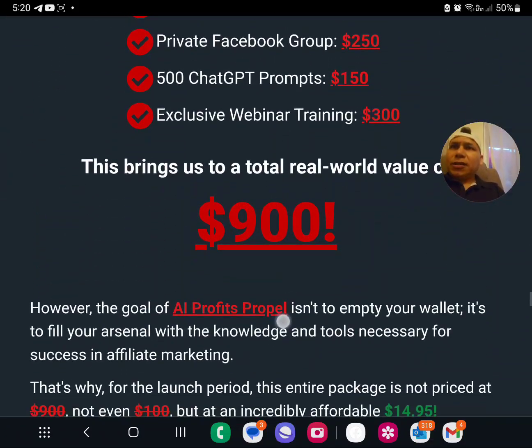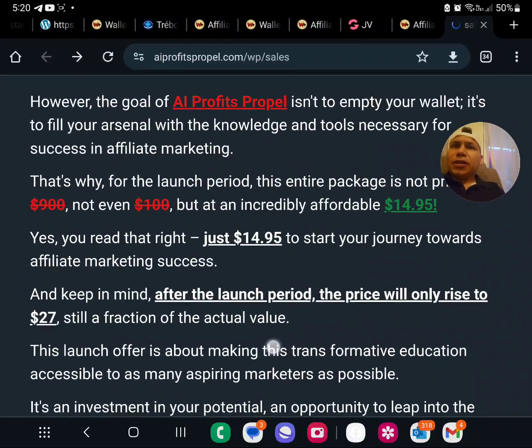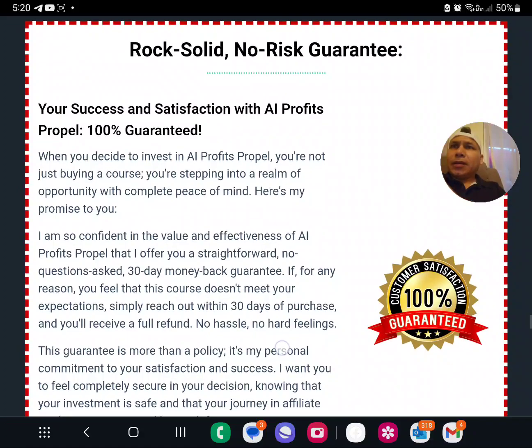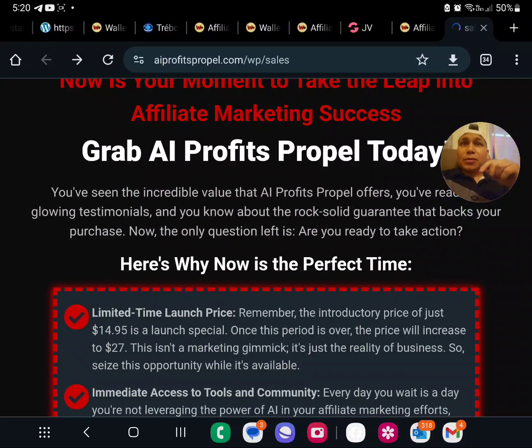Feel like you're drowning in complexity? Here's your lifeline. AI Profits Propel breaks it down step by step, day by day — from niche selection to crafting that killer email campaign, we've got you covered. Worried about costs and tools? You need a ChatGPT Plus subscription, a domain, and a private email. That's it. The rest of the tools are totally free — affordable, accessible, no hidden fees.